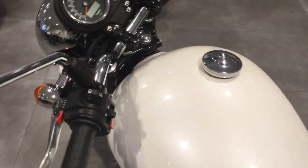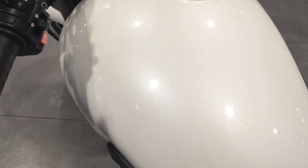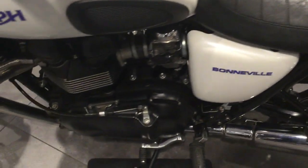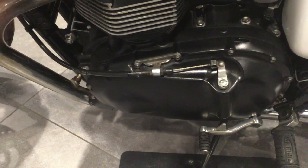The bike is in the pearlescent white. No marks or scratches to the petrol tank. The seat is in good condition. No marks or scratches to the outer engine casings.